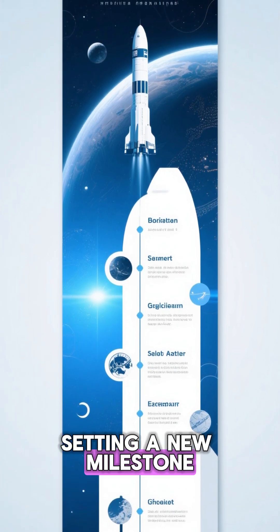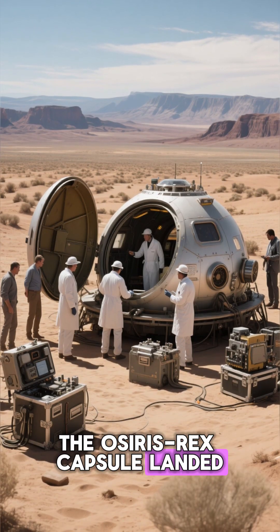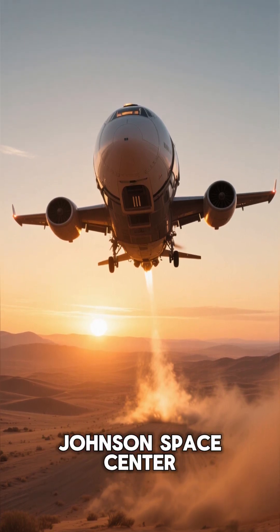Setting a new milestone in planetary exploration, the OSIRIS-REx capsule landed safely in the Utah desert, where scientists quickly retrieved it for transport to NASA's Johnson Space Center.